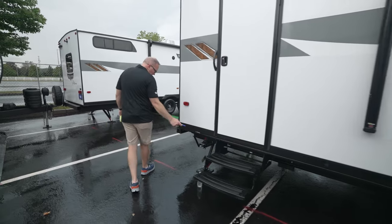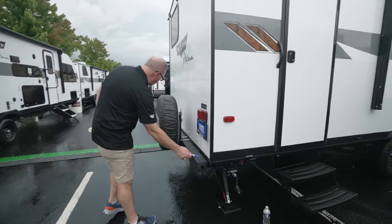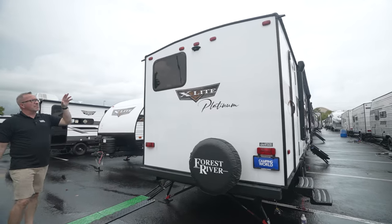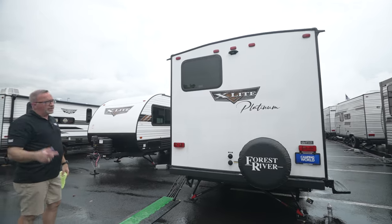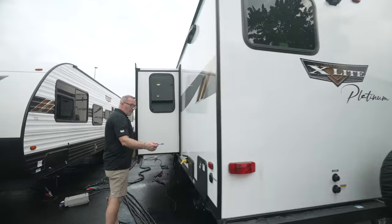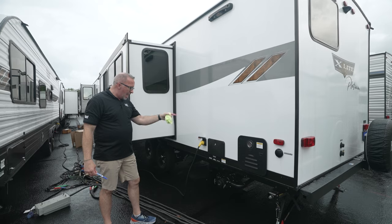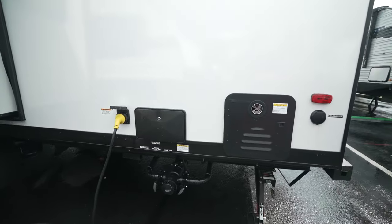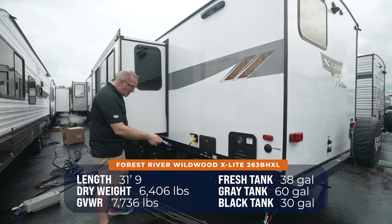Steps leading into the bathroom here, low point drain, and rear stab quick-drop jacks. 4x4 sewer hose storage, spare tire mounted on the back, black tank flush and city water connection. We are set up for backup camera prep, and the arched ceilings with the rain nozzles will help keep the rain off this coach and off the slides.